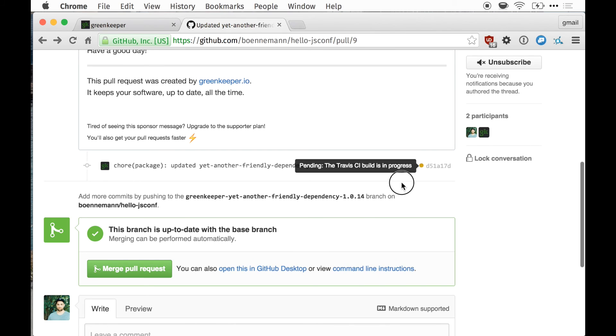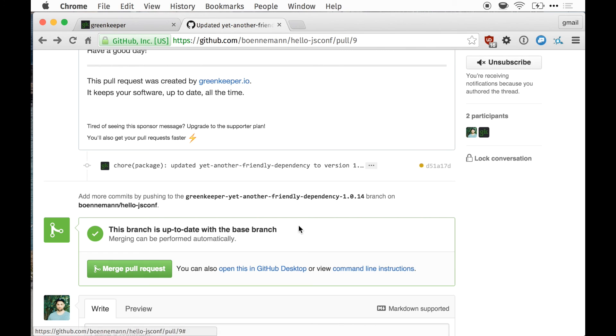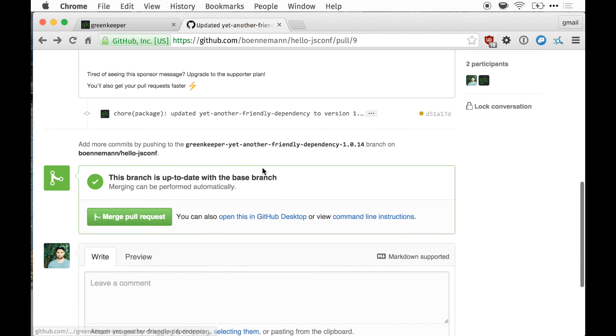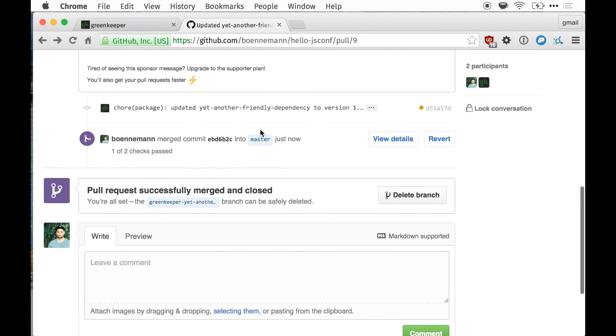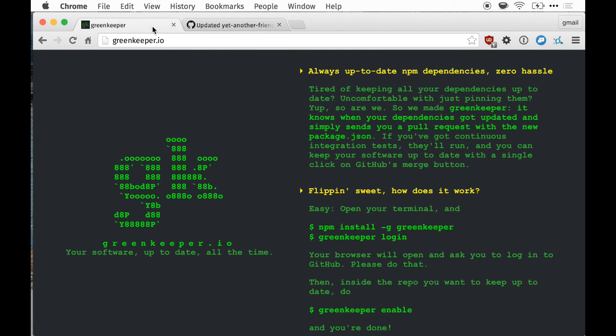And if that is green, we know that this dependency update didn't actually break our code. So we can just hit the merge button, and our dependency is up-to-date with the click of one button. That's what Greenkeeper can do for you — it can keep your npm dependencies up-to-date in real-time without the hassle.